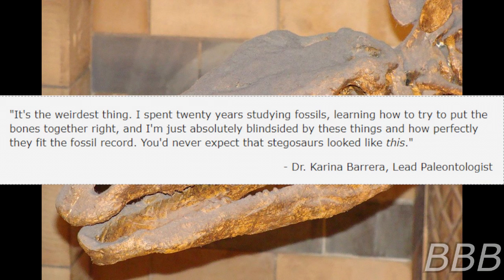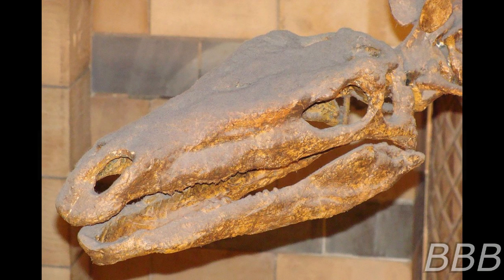"It's the weirdest thing. I've spent 20 years studying fossils, learning how to put the bones together right, and I'm just absolutely blindsided by these things and how perfectly they fit the fossil record. You'd never expect that stegosaurs look like this." — Dr. Carlina Barella, lead paleontologist. In 2007, a joint zoology-paleontology department's research team determined that no part of SCP-4445-EX was anomalous and that the physiology and symbiosis could be explained through existing evolutionary theory.